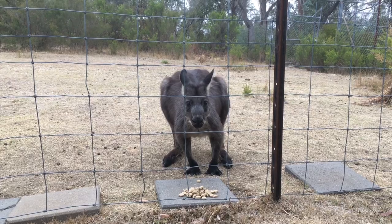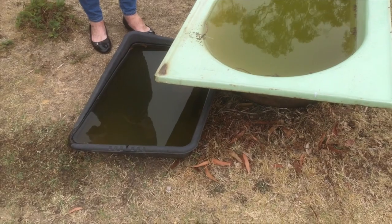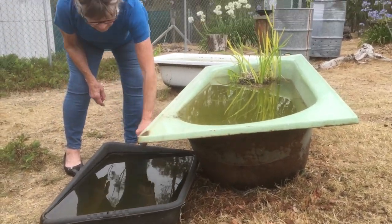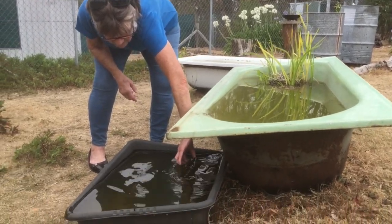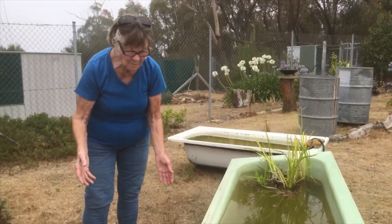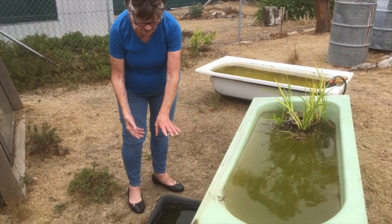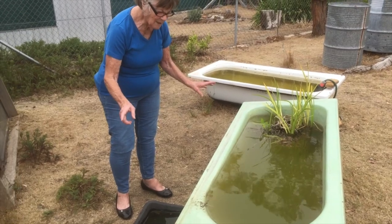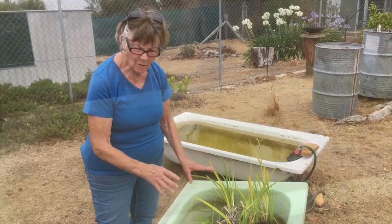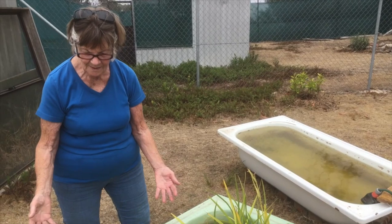While not everyone can be a registered carer, there is still much we can all do - the most important being to provide fresh, clean water. Birds do come and have a really good bath in it. On the bottom I've got sandstone. It has a bit of sediment at present, but I top it up every day through this system.